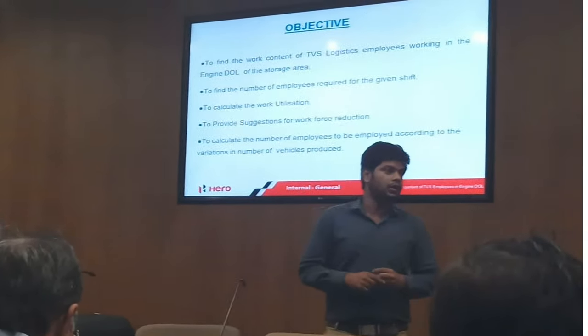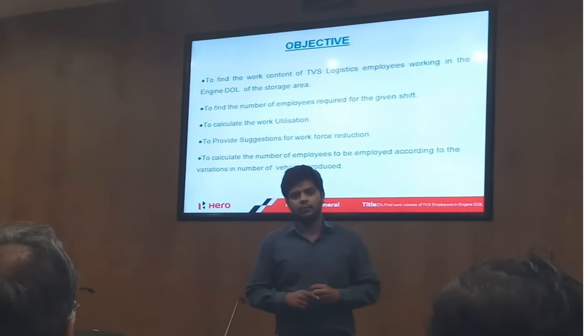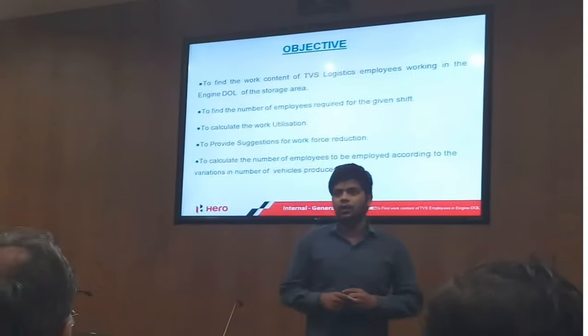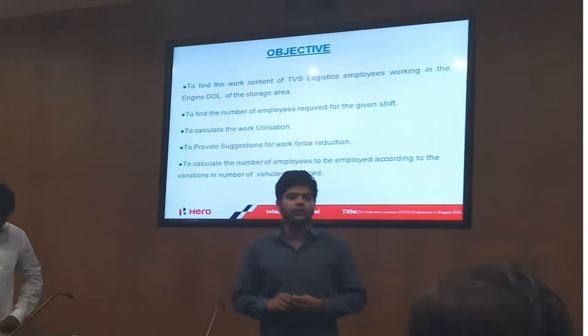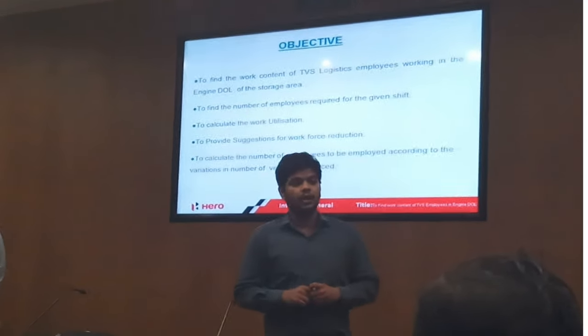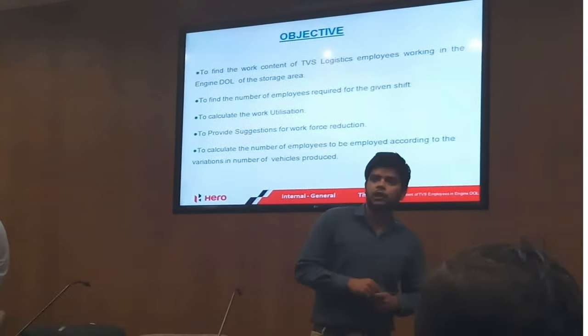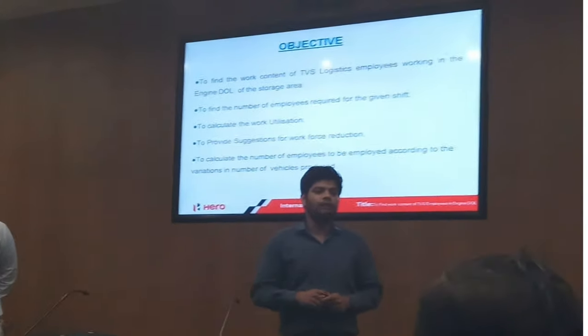See the tremendous amount of vehicles we produce — it costs us around 50,000 rupees a month. So we need to find the work content of TBS Logistics employees, to find the number of employees required for the given shift, to calculate the present work utilization, and to suggest how the manpower can be reduced.